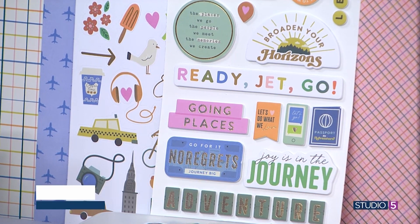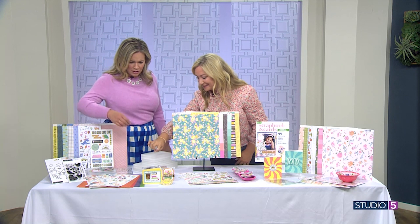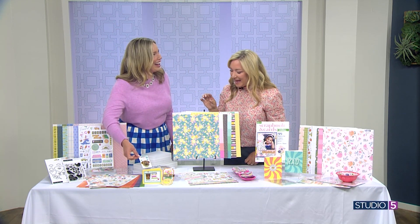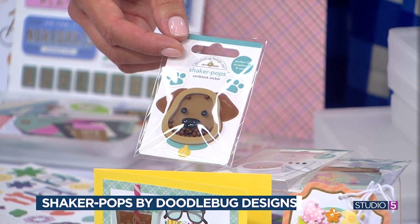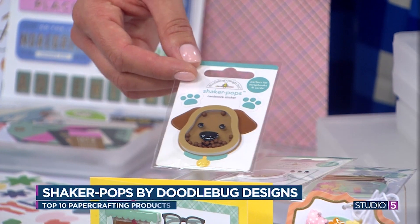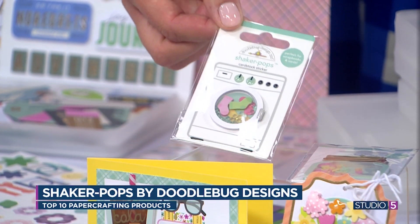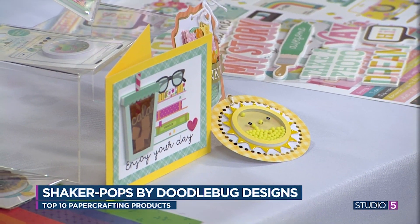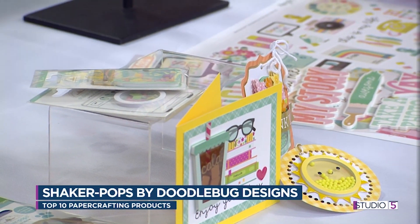Speaking of stickers, you say we can watch for something called interactive stickers — what does that mean? You've got to see these. Shaker Pops is what they're called, by Doodle Bug Design. I just threw them on a card and a little tag for a gift, so you can see how easy it is to add them. They have little interactive shaker bits inside, but they're all made — it's just a sticker. You peel that entire dimensional piece off, add it, and it's ready to go.